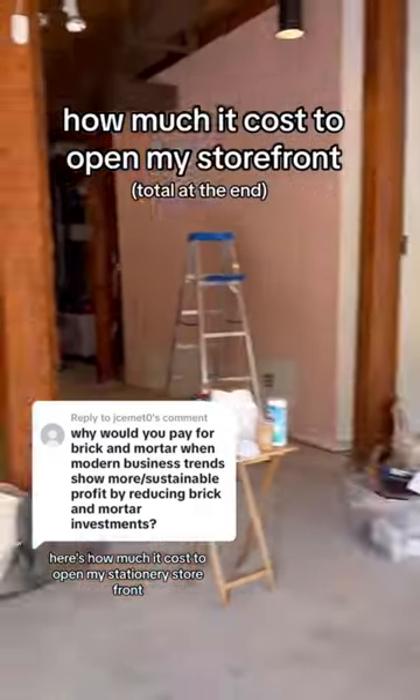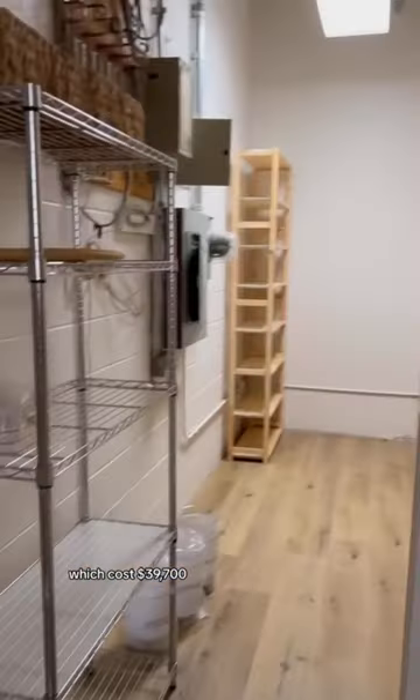Here's how much it cost to open my stationary storefront. We started from scratch and had to renovate the whole place, which cost $39,700.